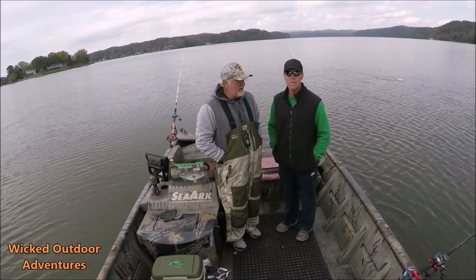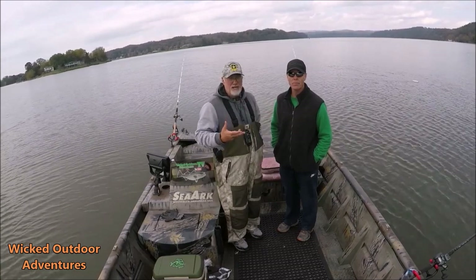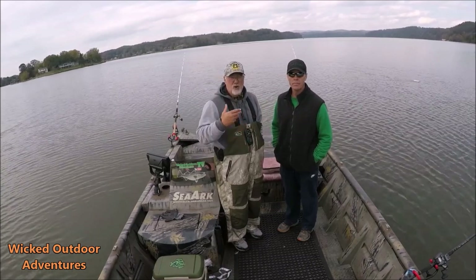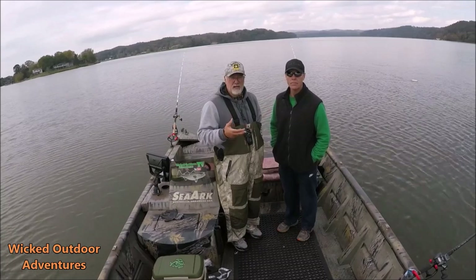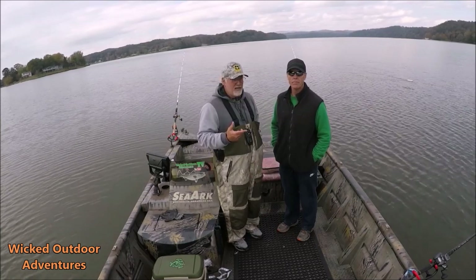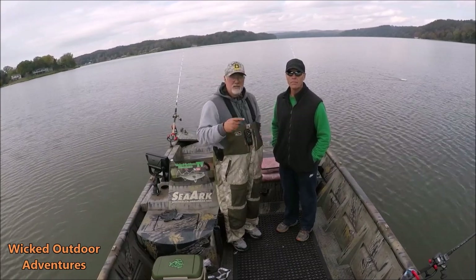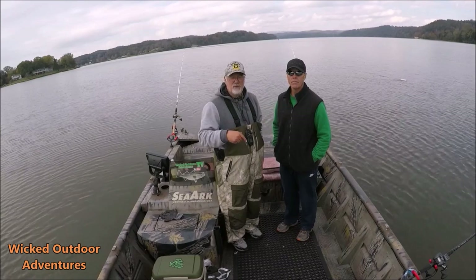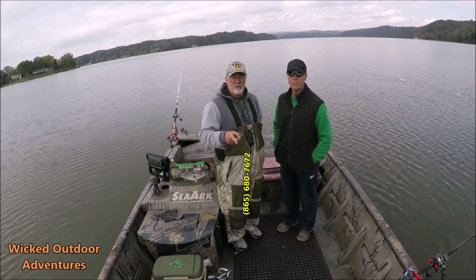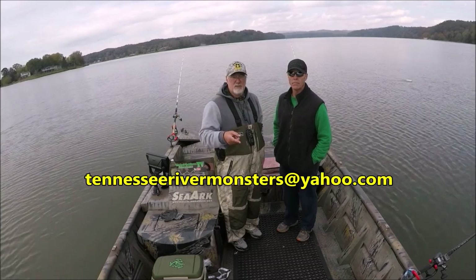All right guys, we're getting ready to wrap it up for the day. We found some good fish, marked them, and used a variety of techniques. One thing you can't do is come down here and say this is how I'm going to fish — you have to fish the conditions. We were anchor fishing, drift fishing, and then dragging planer boards on this big flat and caught these real nice fish. Make sure you like, comment, and subscribe to the YouTube channel. Tight lines — if you have any questions, call me or send an email.